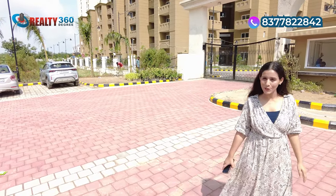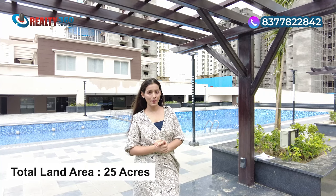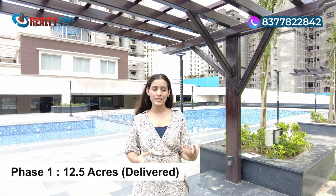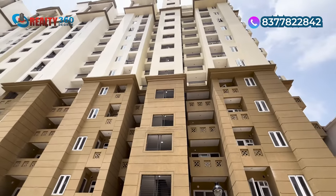Now I am going to take you into the project and we will tour it. I am now inside the project Eros Sampurnam. The Eros Group has built a 25-acre land parcel in Noida Extension, in which the builder has built the project in 3 phases. Phase 1 was developed in a 12.5-acre land parcel, and the builder has successfully delivered this project. The entire Phase 1 is occupied and delivered — residents are already living here. It is quite a beautiful society.